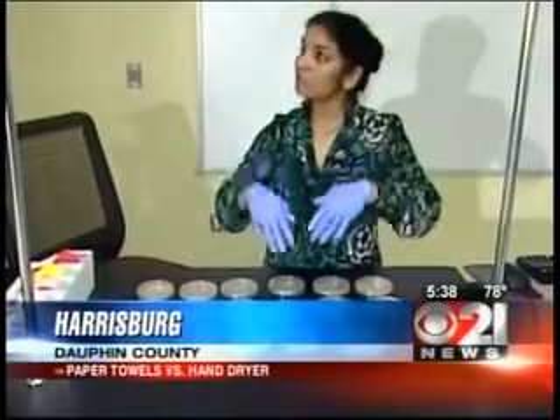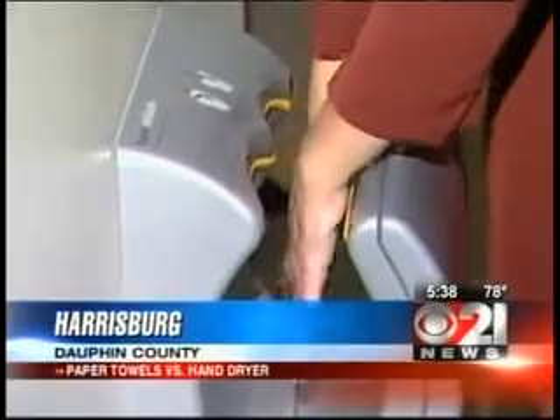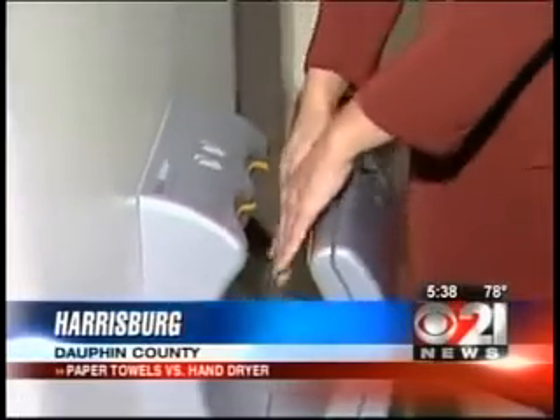One student said: "I definitely believe that the hand dryer is definitely a much better option, and more than that, the motion sensor one which we have." The professor also says that you want to make sure your hands are completely dry before you take them out, to decrease contamination.